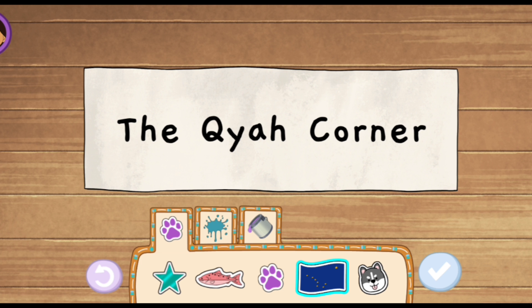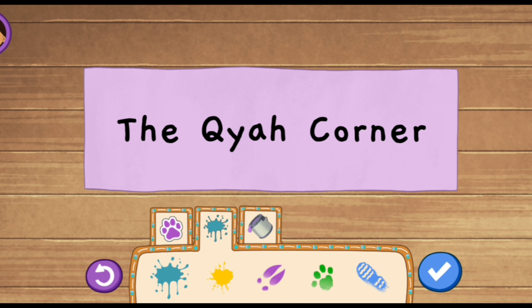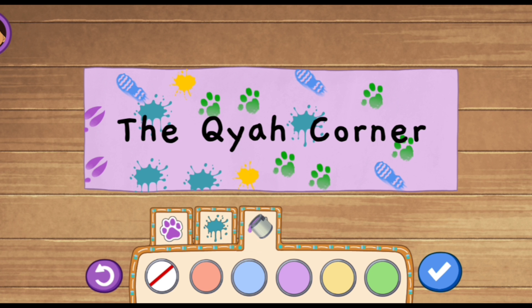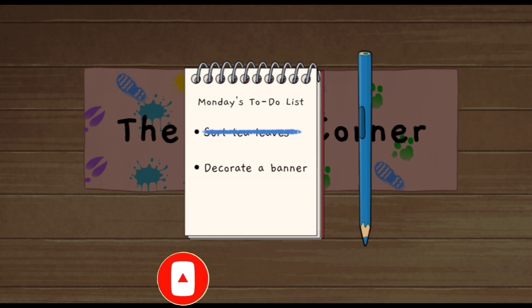You can decorate with stamps, paint splats, and change the color of your banner. When you're done, tap the check mark. Nizzie! Nice! This banner will help everyone find the booth at the Big Gathering. We finished decorating a banner!